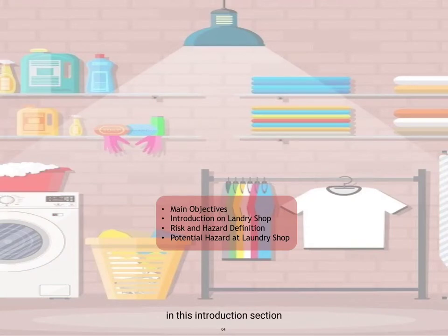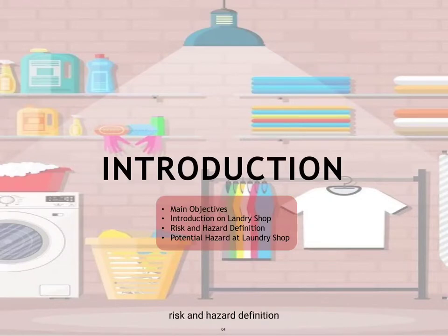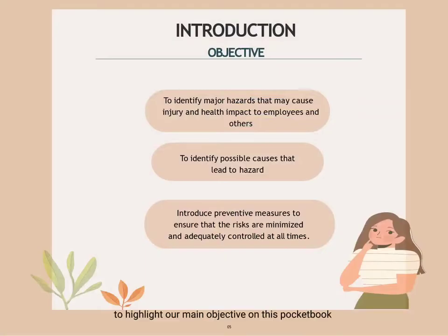In this introduction section, I will talk about our main objective, the nature of a laundry shop, risk and hazard definitions, and also potential hazards at the laundry shop. To highlight, our main objectives in this pocketbook are to identify major hazards that may cause injury and health impact to employees and others, to identify possible causes that lead to hazards, and to introduce preventive measures to ensure that risks are minimized and adequately controlled at all times.